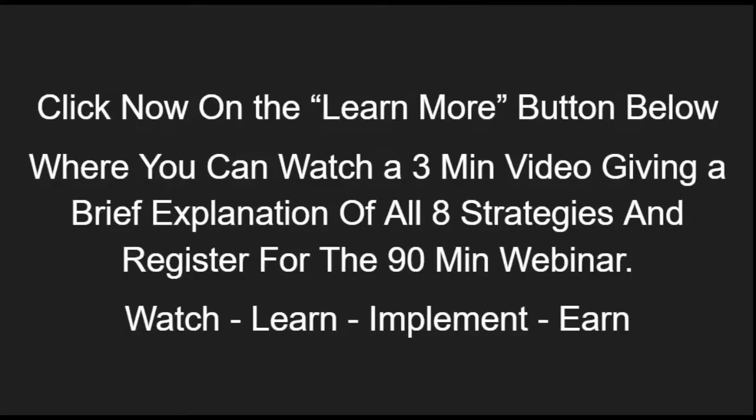Click now on the 'Learn More' button below where you can watch a three-minute video giving a brief explanation of all eight strategies, and where you can register for the 90-minute webinar. Watch, learn, implement.